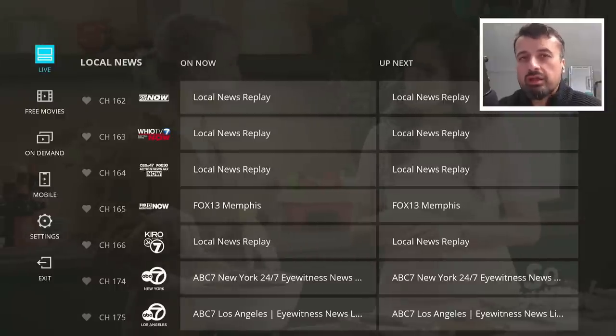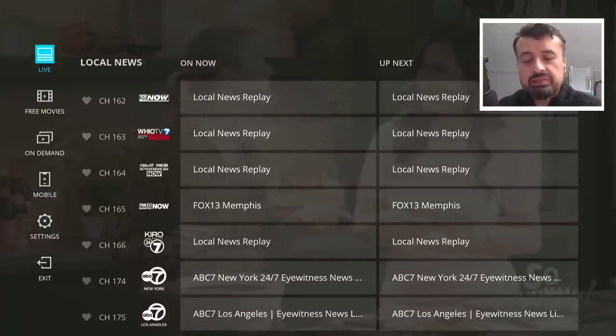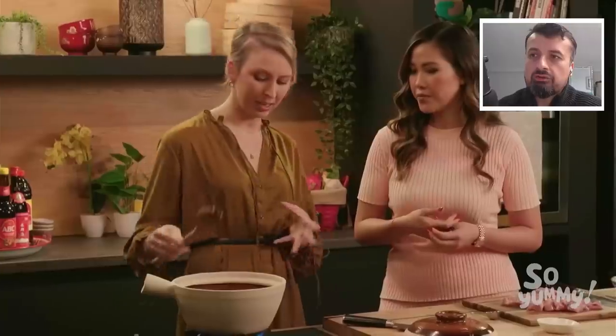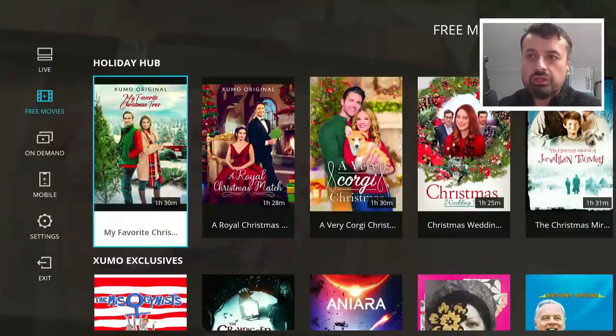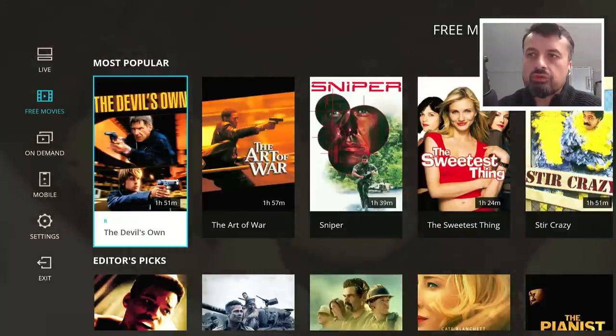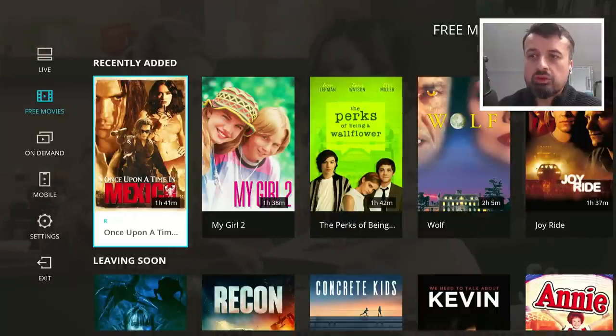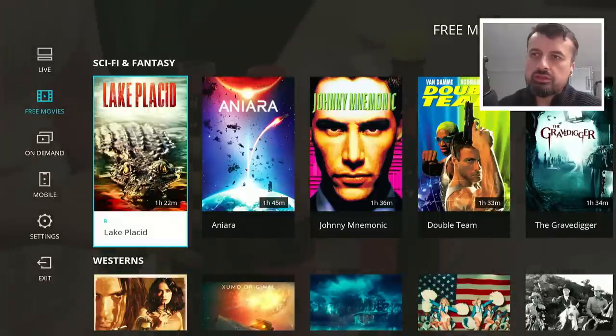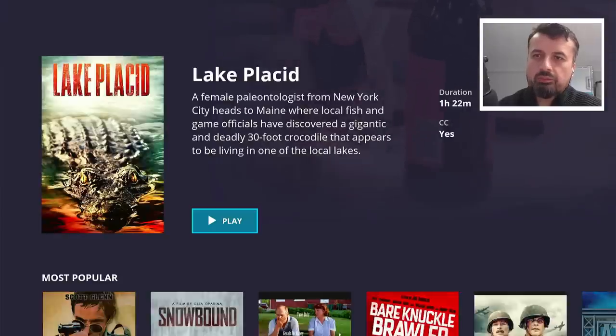That's just the live TV section, and even on its own that would be impressive given it requires no registration and no VPN. But this is really only a quarter of the app's features. Going to the free movie section, you'll find holiday picks, most popular, editor picks, fairly recent content, action, comedy, thriller, crime, sci-fi. Let's try 'Lake Placid' — click on play, and with no adverts and no interruptions, we're straight into that content.